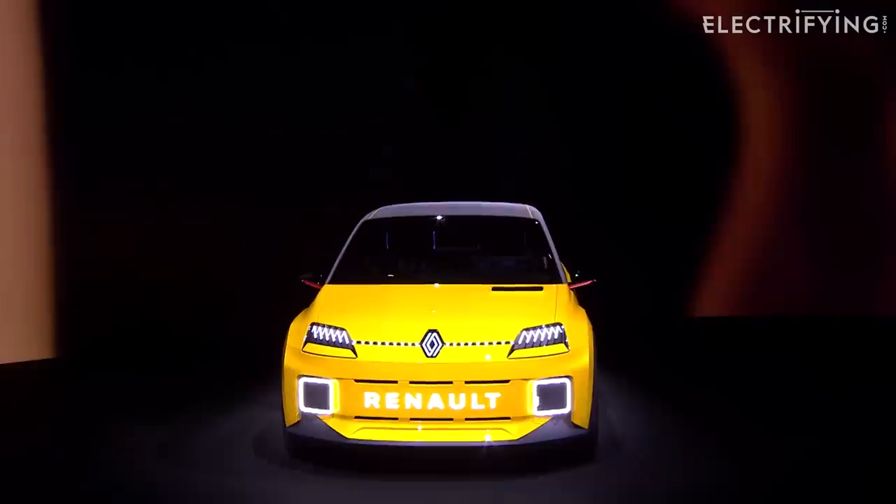One of the biggest reactions we've ever seen to a news story happened a couple of years ago — it was when Renault first unveiled its Renault 5 concept.